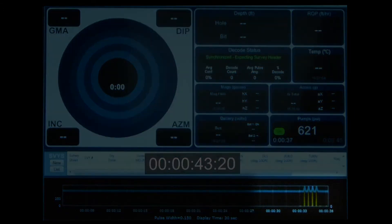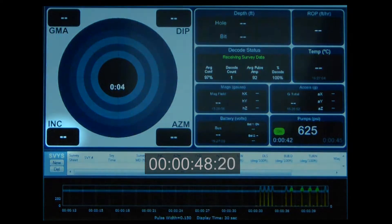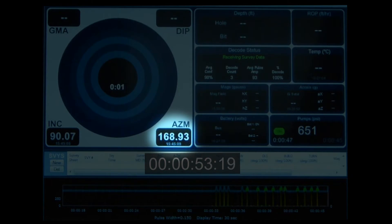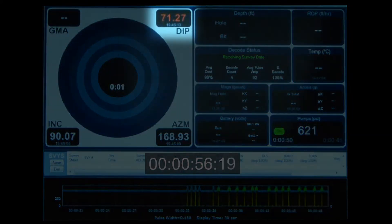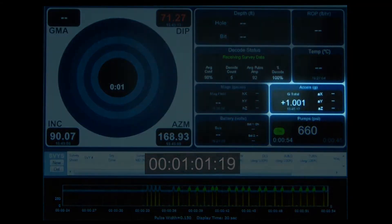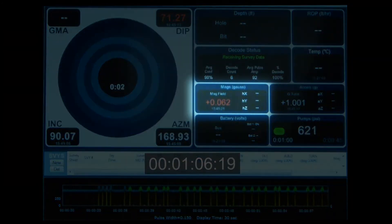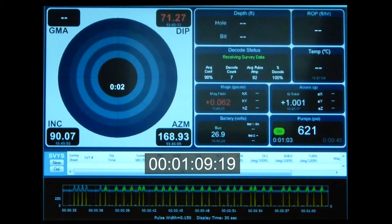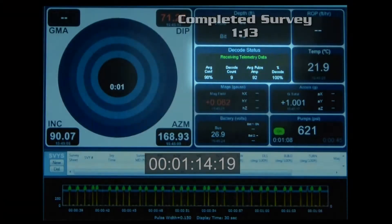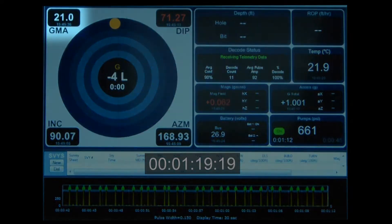Here we see our sync pulses, and after it syncs up, there's our inclination — five seconds after the sync up. And there's two seconds, and you have your azimuth. At this point, we're going to be going to bottom.